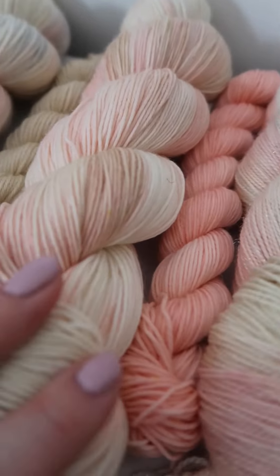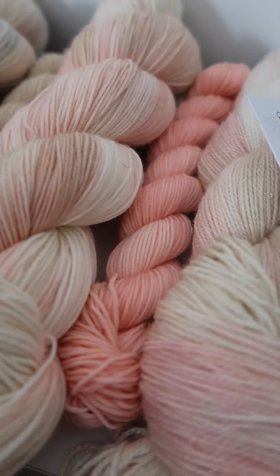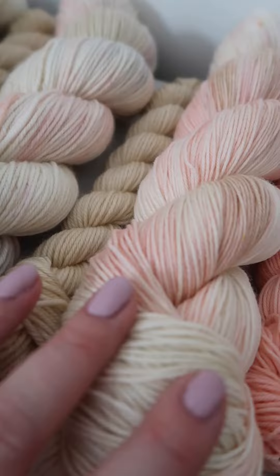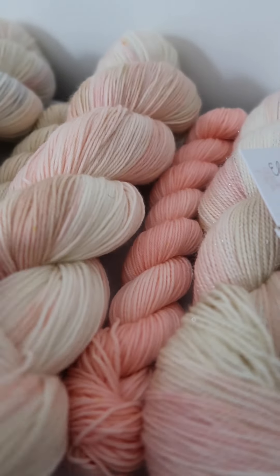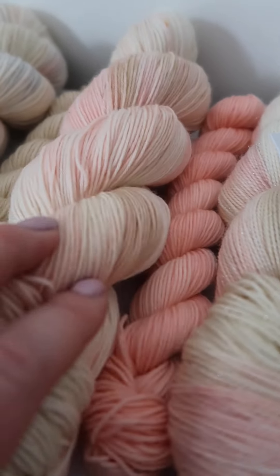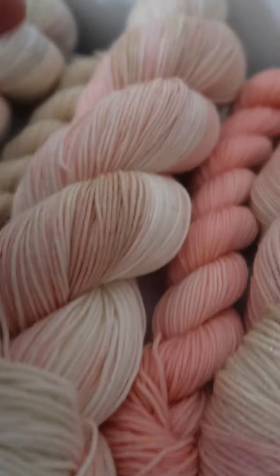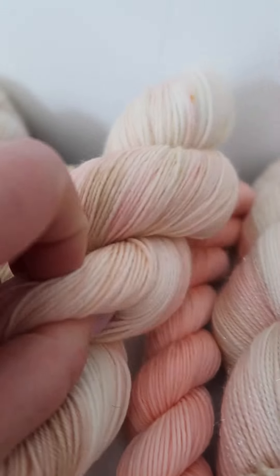Next up is Coral Kisses. It actually coordinates really well with Oysters and Pearls because there are some similar colours in there, but there's no grey on this one — so it's peachy pinks and that gorgeous honey brown again, with some really delicate speckling, really subtle.